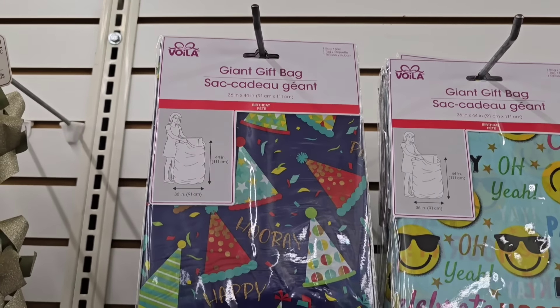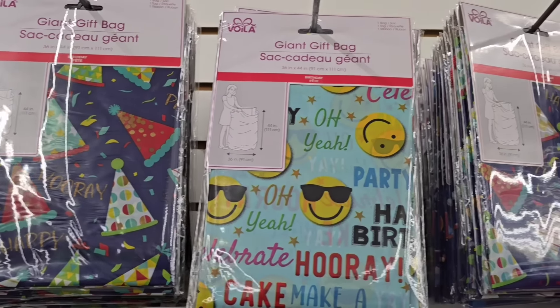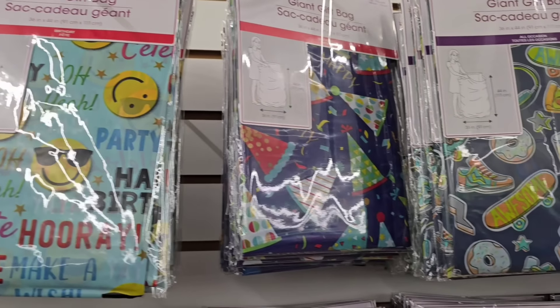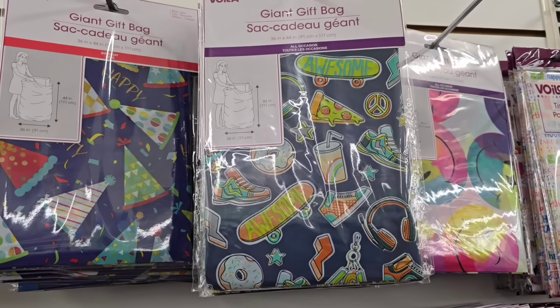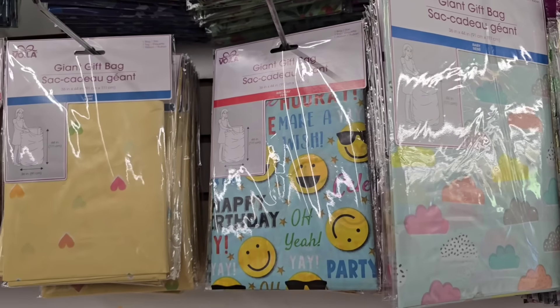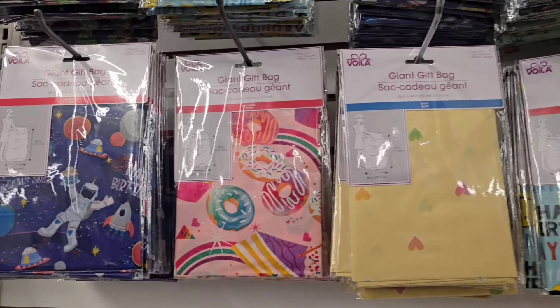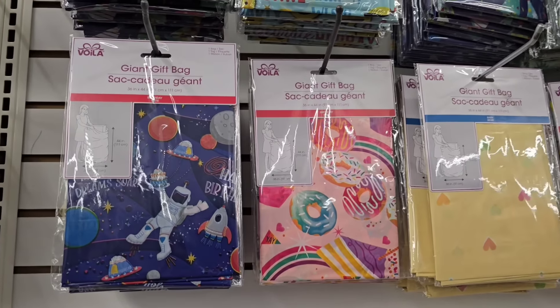These large gift bags usually show up around Christmas, but I'm so glad to see them available now during the year. These are oversized gift bags in different prints, and you can use them for all kinds of different occasions, not just Christmas. The assortment will definitely vary by store, but I'm really excited to see these oversized gift bags.